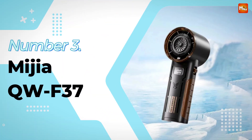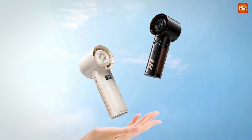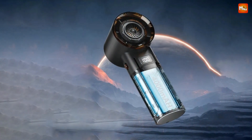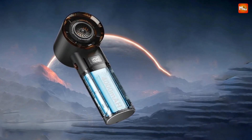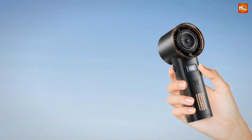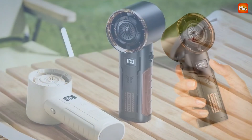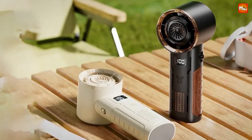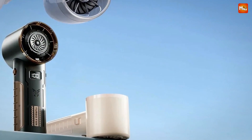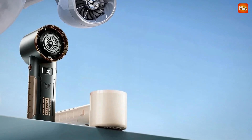Number 3: the Midea QWF37 Handheld Fan. This isn't just any handheld fan — the QWF37 is equipped with cutting-edge technology that takes cooling to a whole new level. Let's break down what makes this fan a must-have for your daily life. First up, the revolutionary turbo compression refrigeration system. The QWF37 features an advanced cooling mechanism that compresses the wind, turning it into a brisk, refreshing breeze — rapid cooling with each passing second, ideal for those hot summer days.